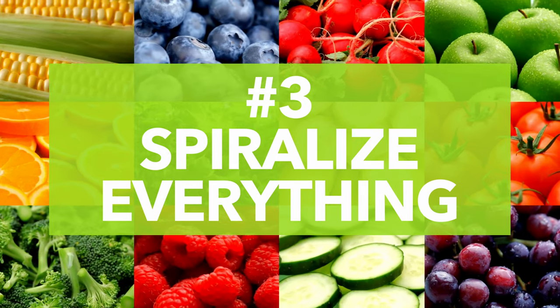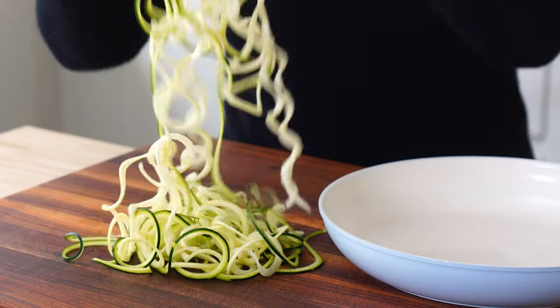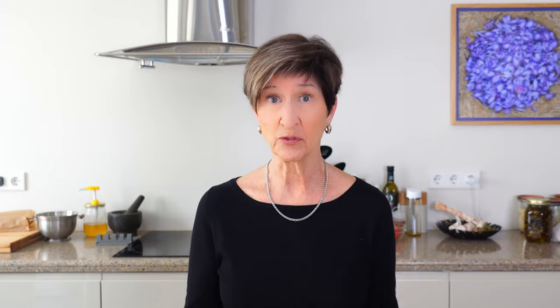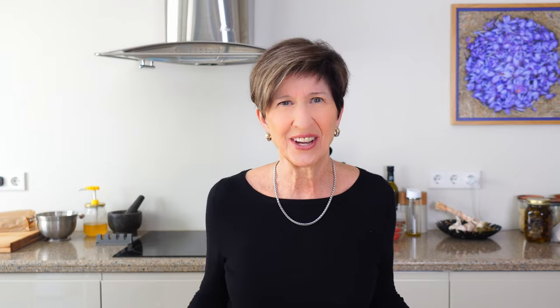Number three: spiralize it. Spiralize everything from carrots to zucchini. When I first bought a spiralizer, I went a little crazy and spiralized everything I could think of. Most people have heard of zucchini noodles — they're a great low-carb alternative to pasta that cook in two minutes instead of ten. Have you tried beets or carrots for super colorful salads loaded with powerful antioxidants? Give cucumbers, onions, cabbage, and colorful bell peppers a whirl for seriously crazy salad additions. The spiralizer is one of my favorite toys in the kitchen.